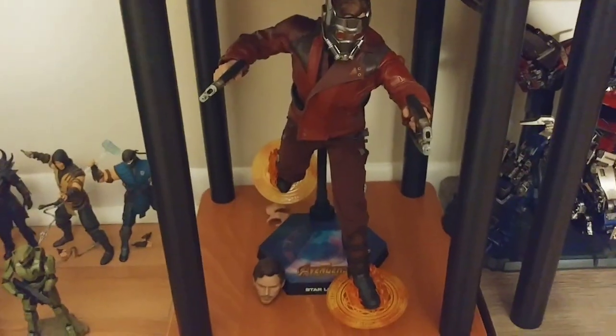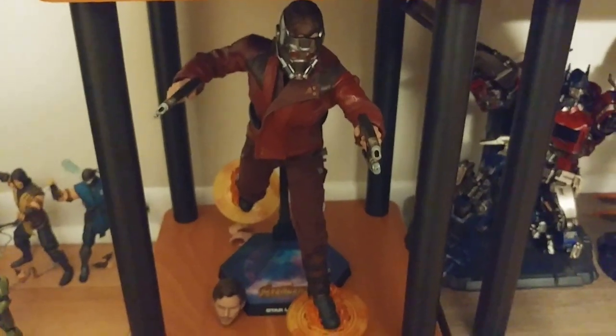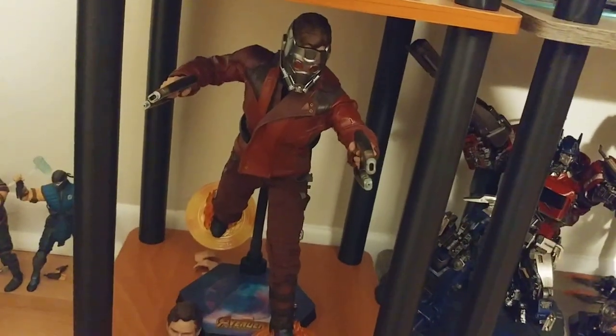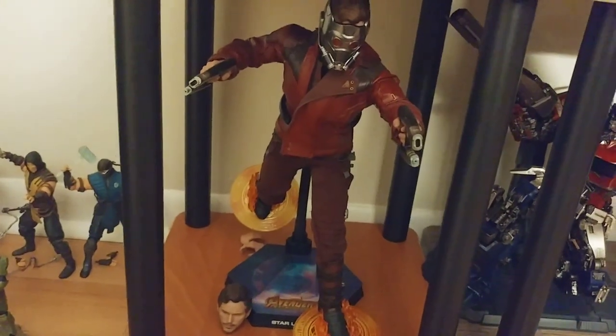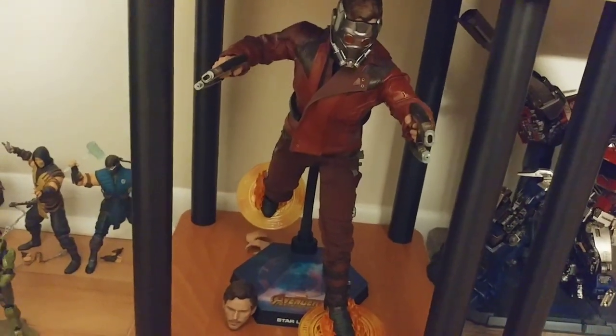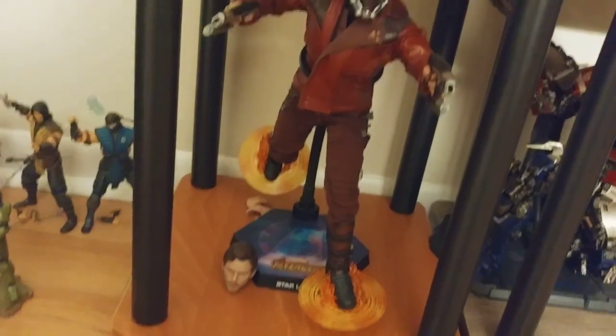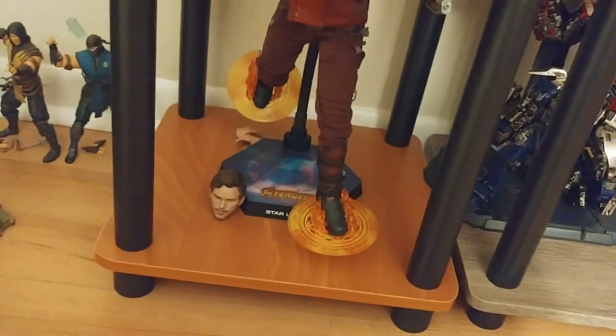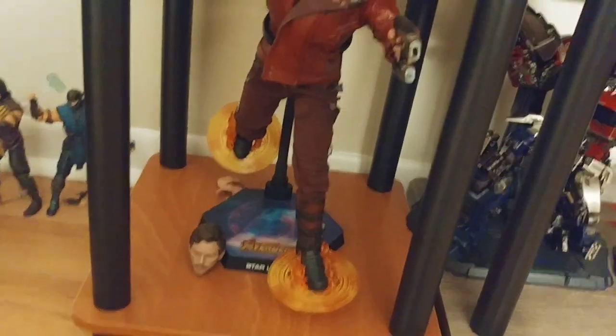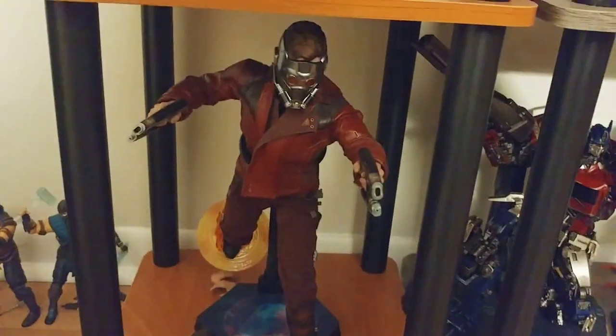And then down here we've got Star-Lord from Infinity War. I don't know how long this figure will stay in the collection — he was kind of an impulse buy, and there are a few impulse buys in this collection. But still really nice. I like displaying him with the mask, which is really cool. And I like these effect parts where he's running on Doctor Strange's magic disc. So that's really nice.